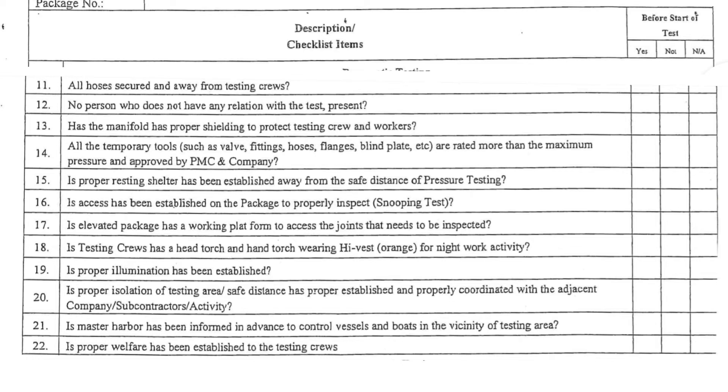21. The master harbour has been informed in advance to control vessels and boats in the vicinity of the testing area. 22. Proper welfare has been established for the testing crew.